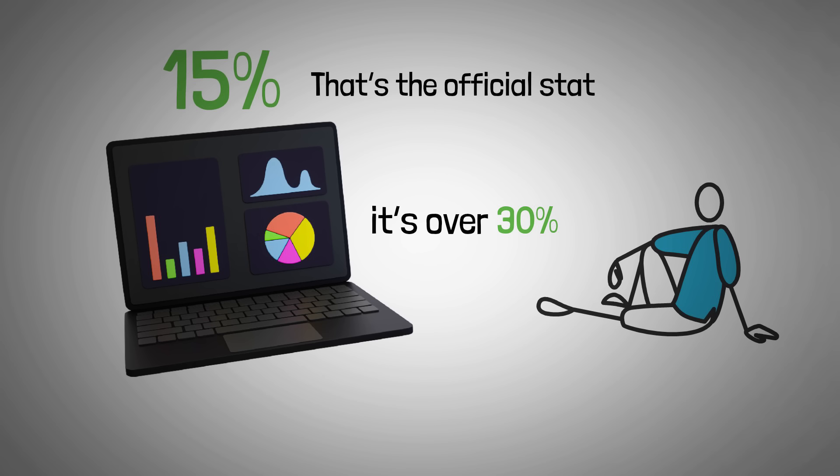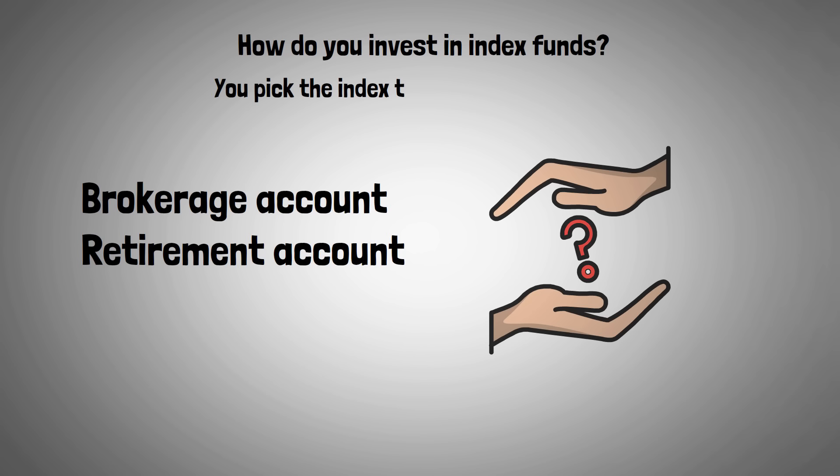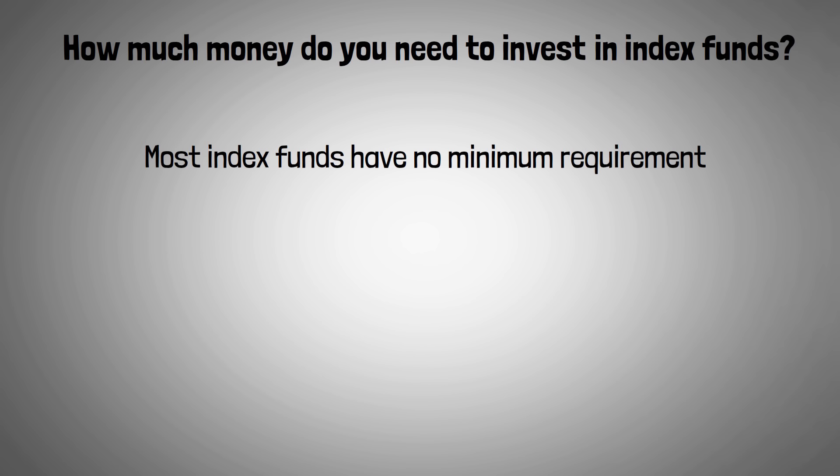How do you invest in index funds? It's very easy. You will need a brokerage account or retirement account. You pick the index you want to track, then you buy shares of that index fund — very straightforward. As for how much money you need, most index funds have no minimum requirements, so it could be a great way to get started with very little money.